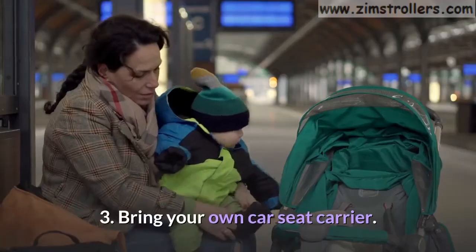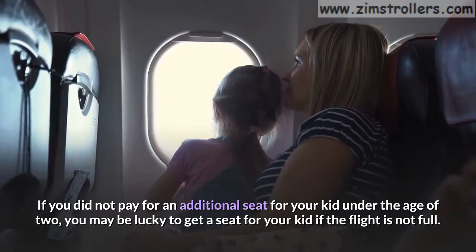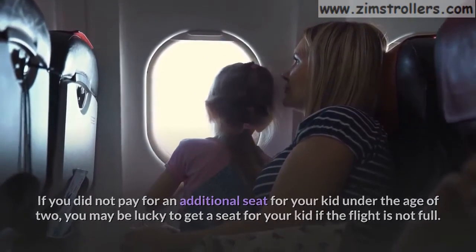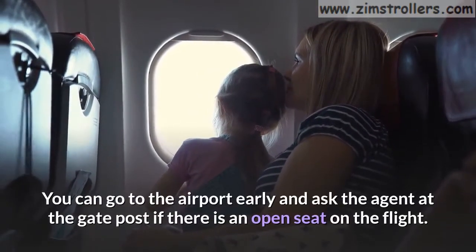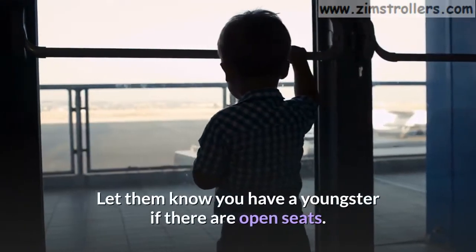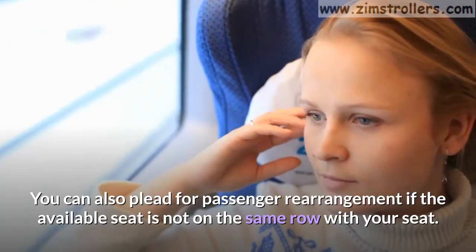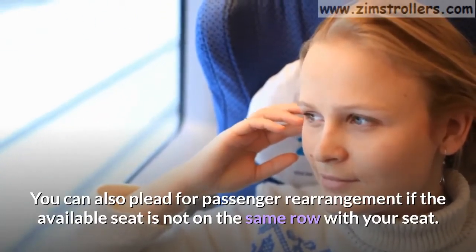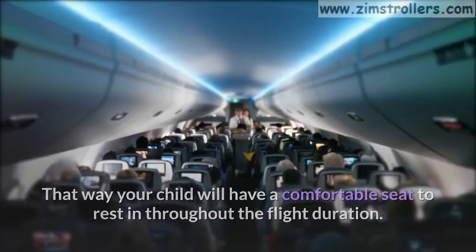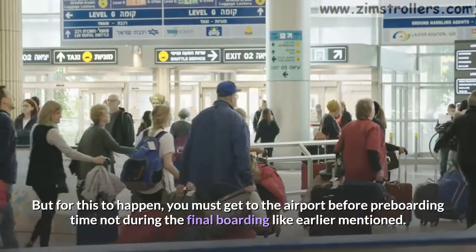Recommendation 3: Bring your own car seat carrier. If you did not pay for an additional seat for your kid under the age of two, you may be lucky to get a seat if the flight is not full. You can go to the airport early and ask the agent at the gate if there is an open seat on the flight. Let them know you have a youngster. You can also plead for passenger rearrangement if the available seat is not on the same row as yours. That way your child will have a comfortable seat throughout the flight. You must get to the airport before pre-boarding time, not during the final boarding.